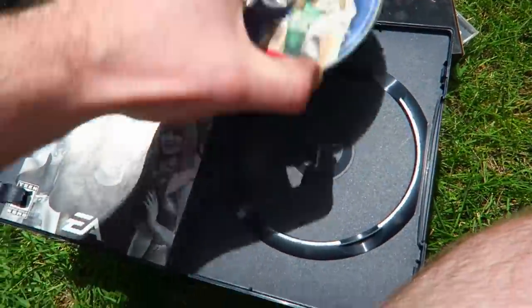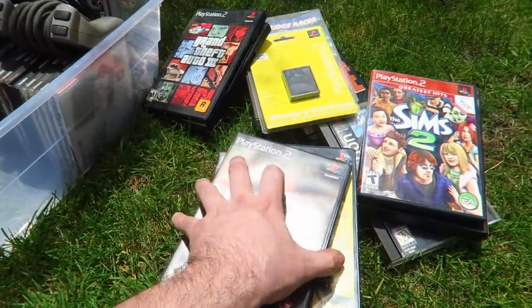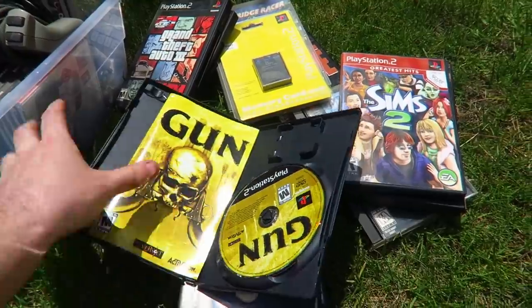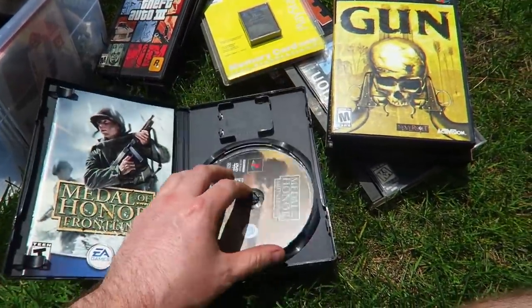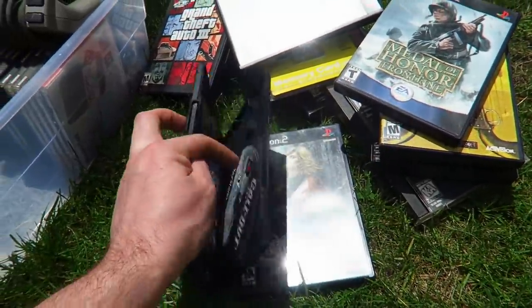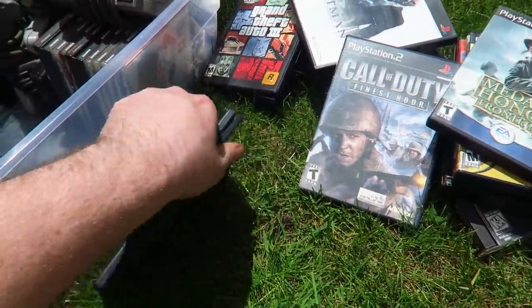I do have a complete copy of The Sims 2 — that goes for a little bit of money. Barbarian — never heard of this one, I wonder if it's valuable. Gun — not valuable but it's complete. Medal of Honor Frontline — not worth anything but complete. Hitman 2 — it's in there. Call of Duty Finest Hour — it's in there. Castlevania: Lament of Innocence — I know this game has some value and it's complete.